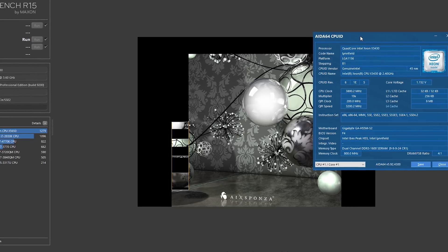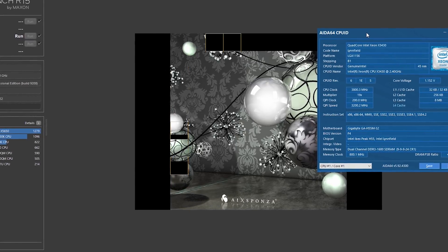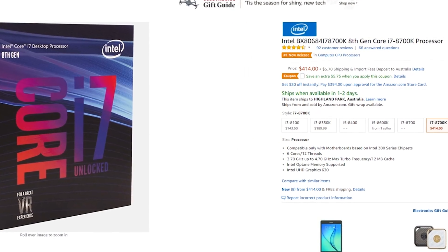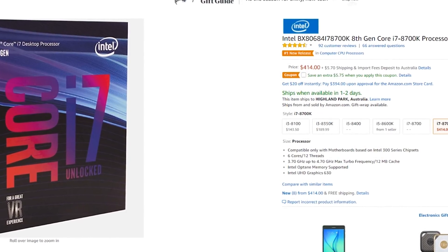The 8700K is clocked to five gigahertz and it is an absolute beast in gaming. This is currently the best six-core, 12-threaded CPU you can get, and it does come in at a whopping $400. Even though it should come in a little bit cheaper, retailers are currently upping the price due to the high demand of this CPU.